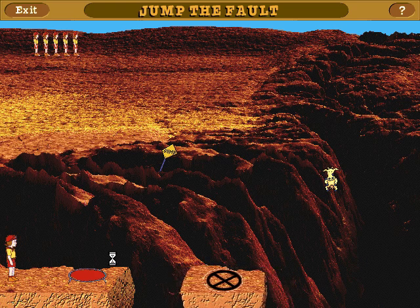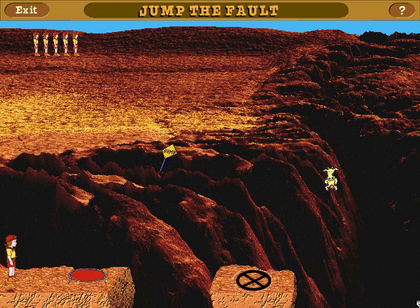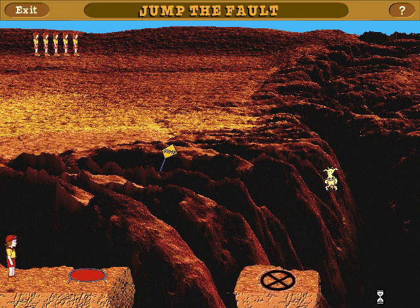How quickly can you help me across this giant fault? Control my jumping power by using your mouse. The longer you hold down the button, the farther I'll jump when you let go.